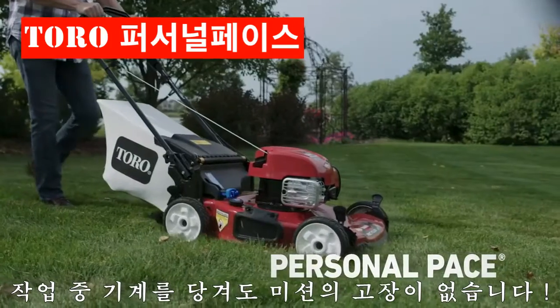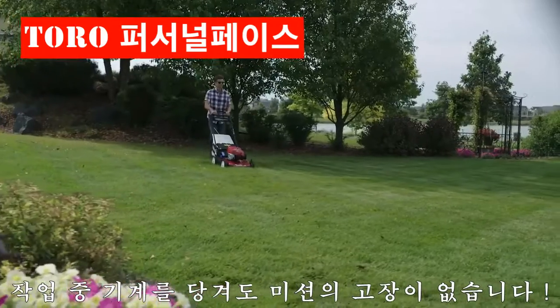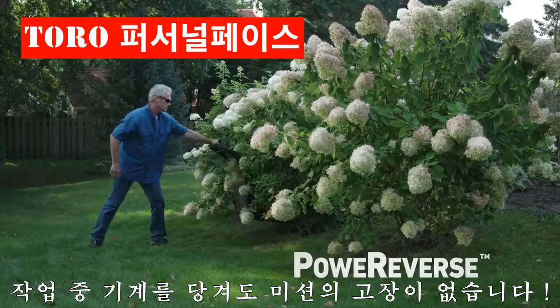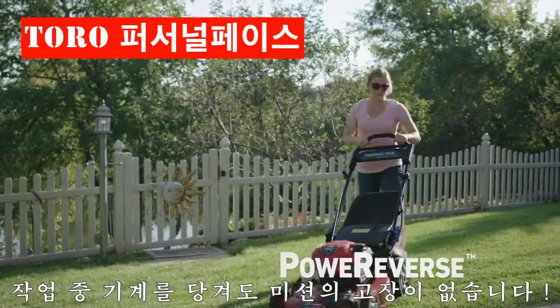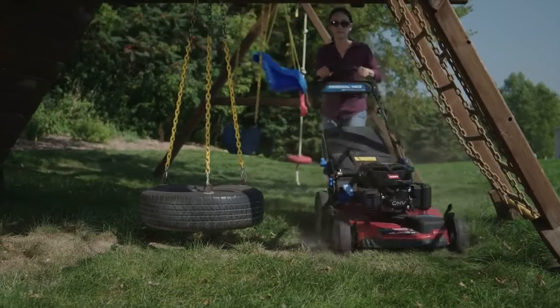Self-propelled drive system moves the mower at your exact walking speed, making it feel nearly effortless to mow. And Toro's coolest new technology, the Power Reverse Drive System, moves at your pace in forward and reverse, which you'll really appreciate, especially if you have obstacles that cause you to back up.